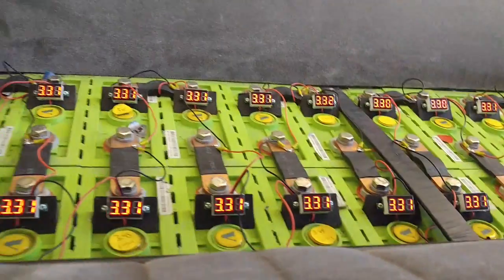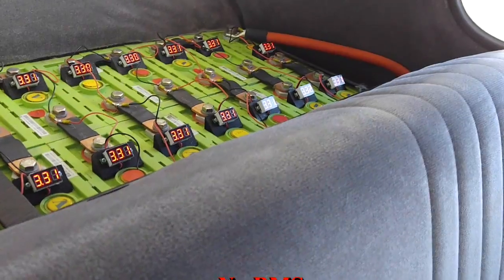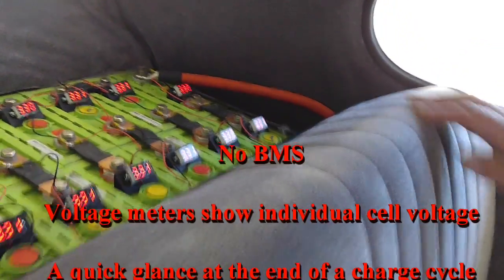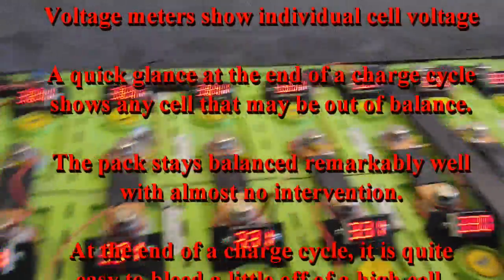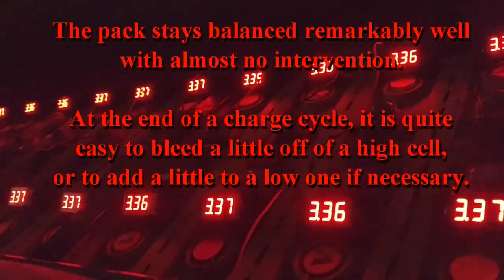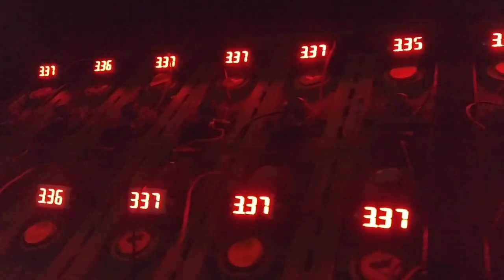Back here we have 26 of the 42, 160 amp-hour lithium iron phosphate cells. And there you have it.